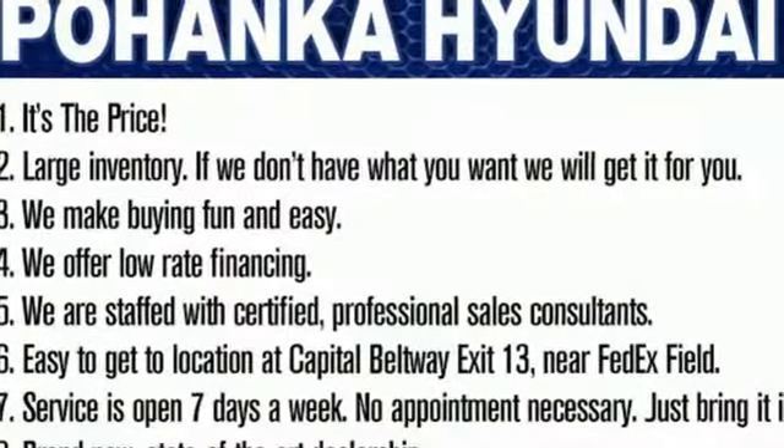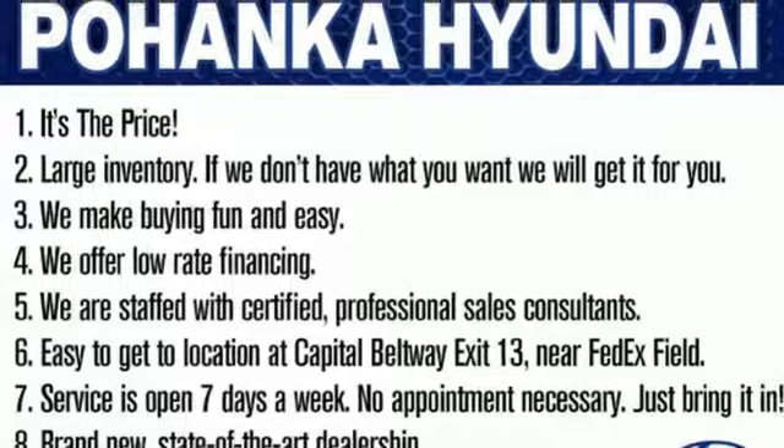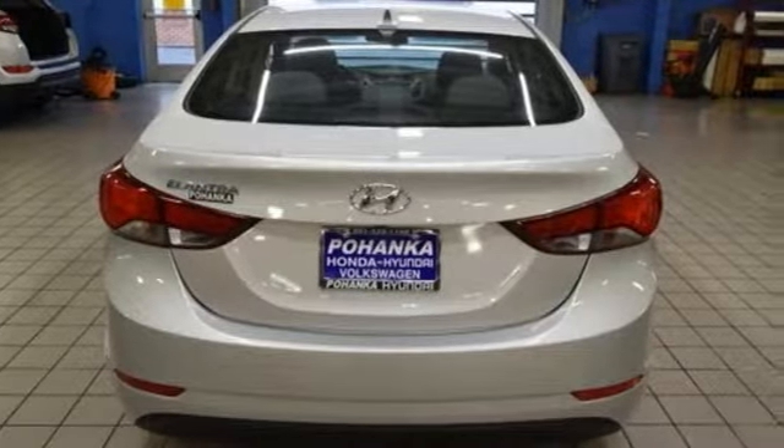Consumer Reports adds the Hyundai Elantra combines a roomy cabin, lots of equipment, impressive fuel economy, and a low price.